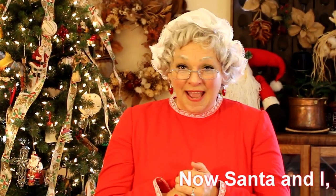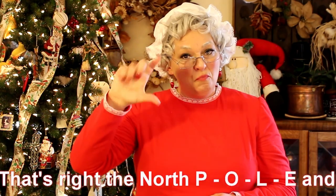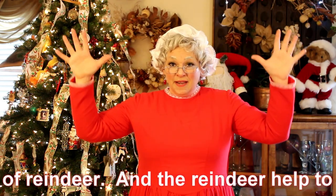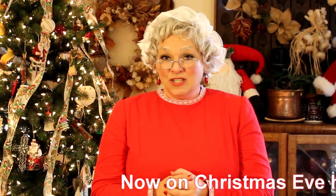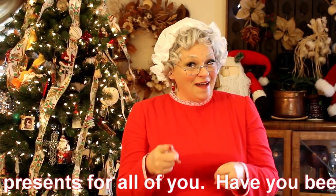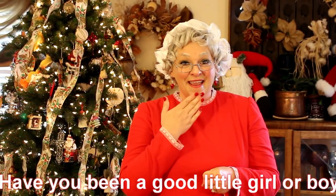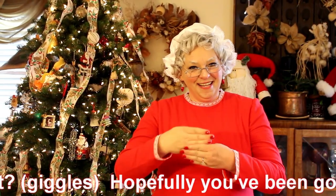Santa and I, we live at the North Pole. That's right, the North Pole. And there we have a lot of reindeer. The reindeer help to pull Santa's sleigh. On Christmas Eve, he has to load his sleigh with a lot of presents for all of you.